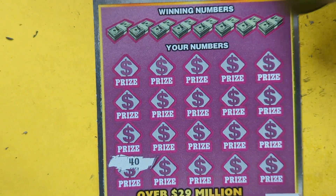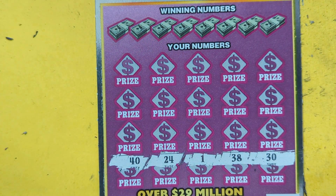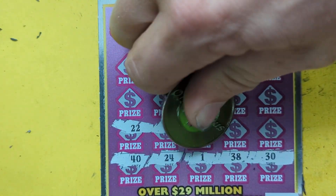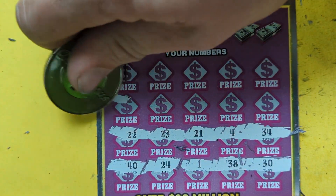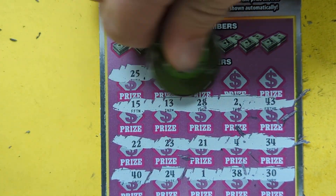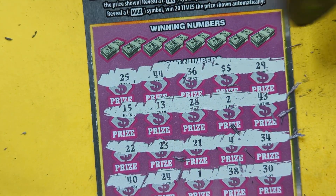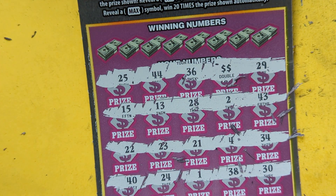So let's symbol hunt this - see if we can't find a symbol. Maybe we just find a win and get on the board here. Thirty-dollar session, let's find a win. Nothing on those bottom two rows. Nothing there. We found a symbol! Yes, we did - we found the double, we found the doubler!